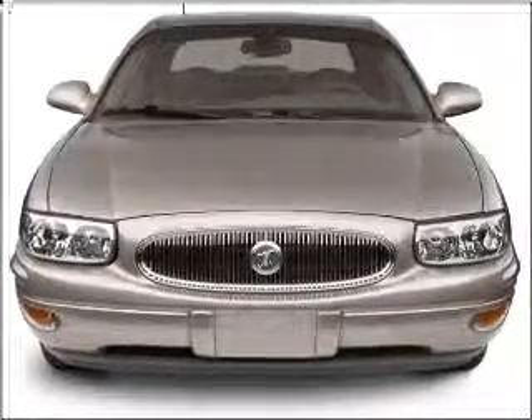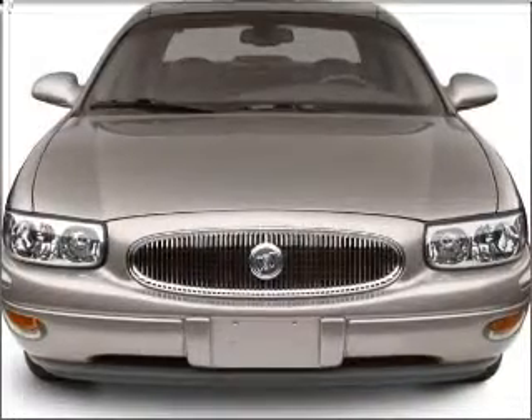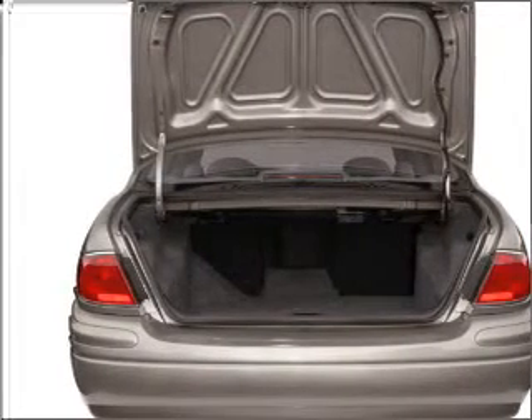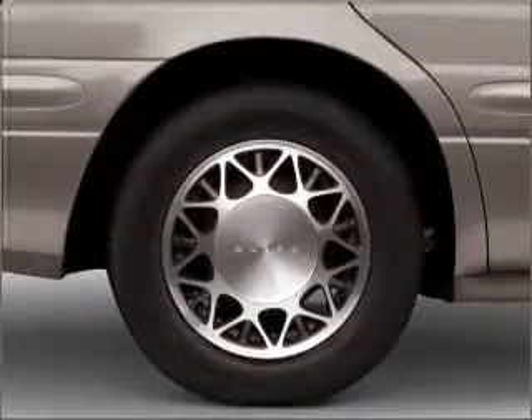Get noticed in this 2001 Buick LeSabre. If you're looking for an automobile with great attributes, look no further. With a reliable six-cylinder engine connected to a smooth shifting automatic transmission, premium wheels lend a distinctive appearance. Brake safely with the anti-lock braking system.